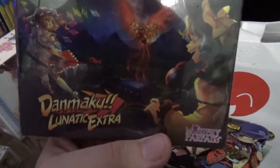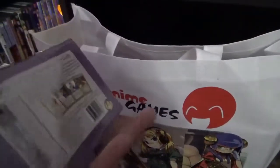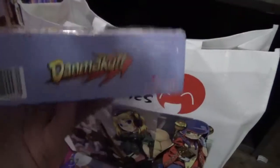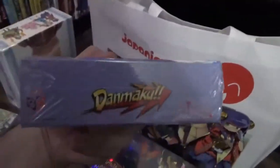We also have Danmaku Lunatic Extra, followed by Danmaku the base game — and yes, this is a Touhou card game. The bag is empty.